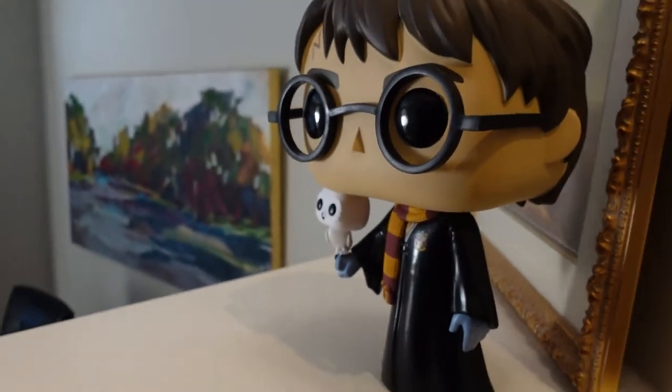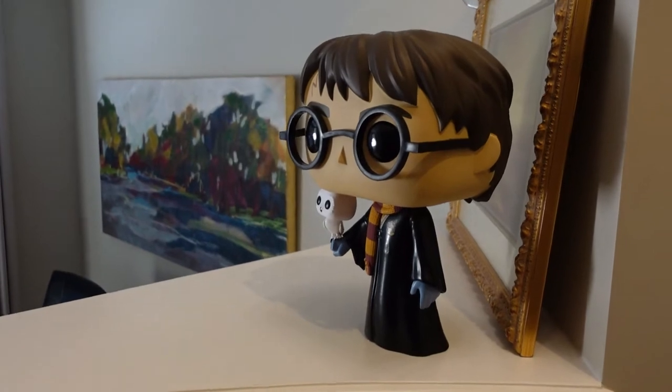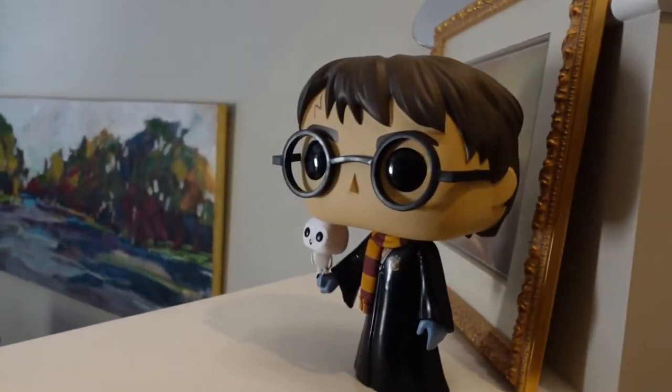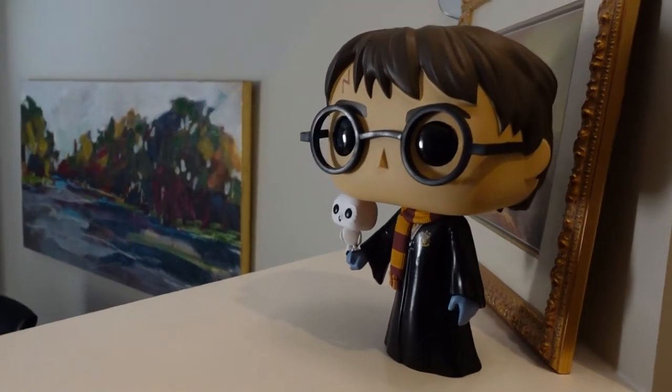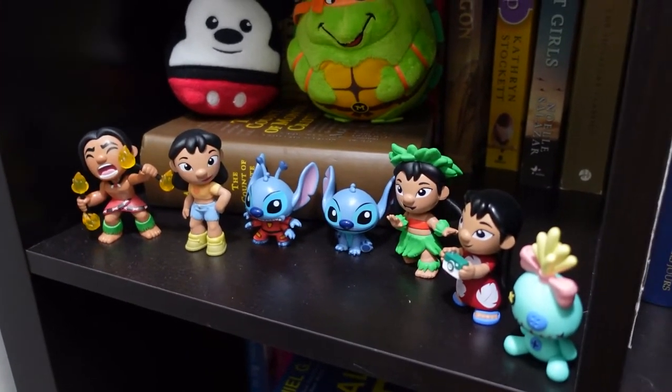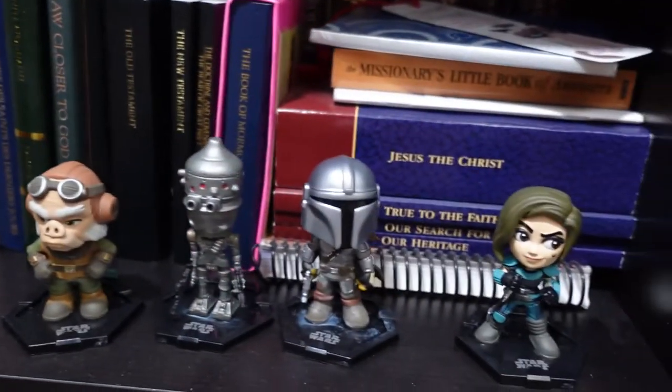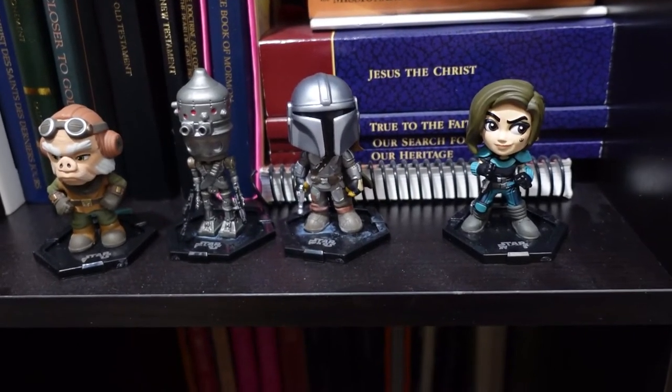And then my 18 inch Harry Potter. Really love this one. Here in my library, these are the Lilo and Stitch mystery minis, the Mando mystery minis.